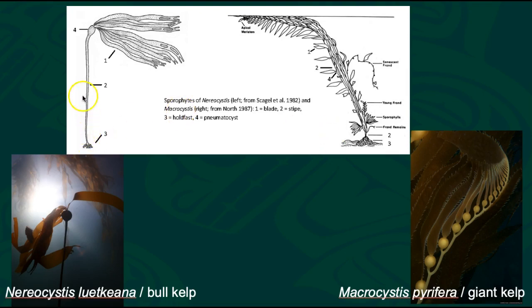Moving up from the holdfast, we have the stipe, which is effectively the stem — the long backbone part of the kelp. On the Nereocystis, this terminates with a large bulb called a pneumatocyst, which is actually full of carbon monoxide — just a gas-filled bladder that helps keep it afloat. Attached to that are a number of blades. So on the Nereocystis, you go: holdfast, stipe, pneumatocyst, and then a series of blades. It's kind of bifurcated, and there can be up to 10, 15, or more blades attached to the pneumatocyst.